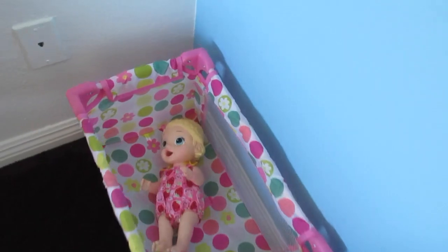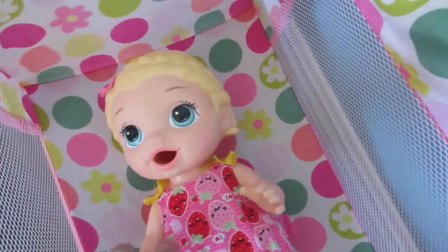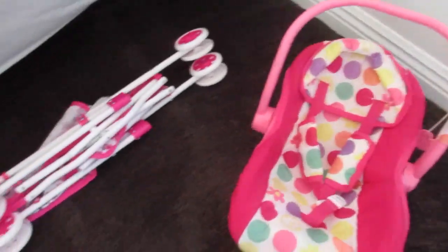Over here, we've got our sweet Snacking Lily. She's awake from her nap. Hello, baby. And over here we've got our Tickles and Cuddles sweetheart. And here is one of the car seats and a stroller.